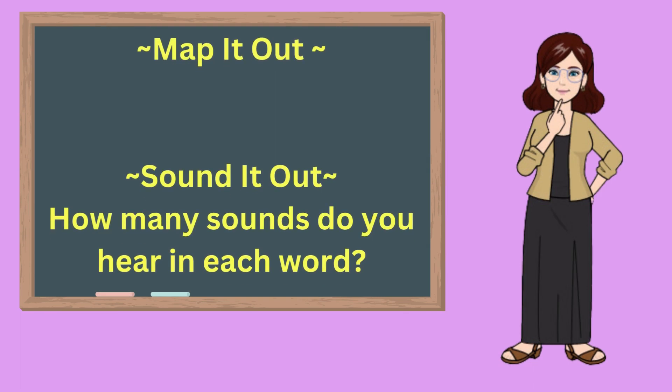Now we will map each word out and identify how many sounds each word has. Get ready and map it out and sound it out with me, and be sure to say how many sounds you hear in each word.